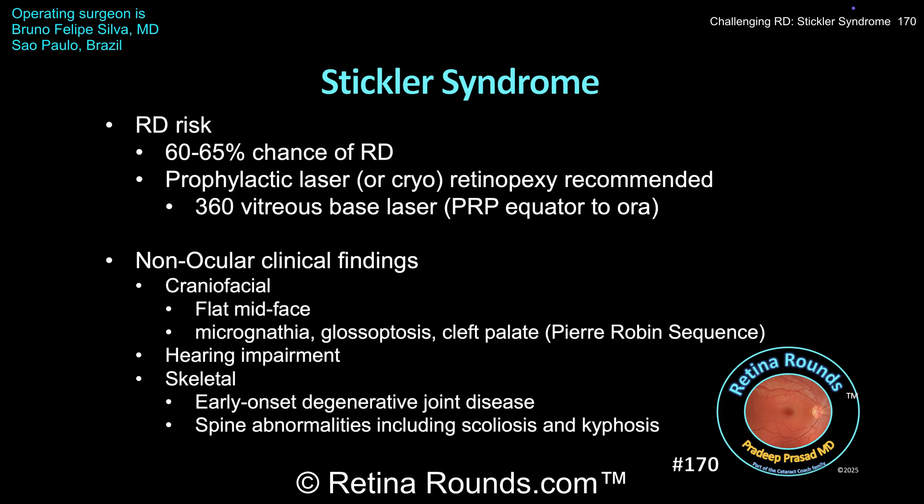Non-ocular findings in Stickler syndrome include craniofacial abnormalities, which can include a flattened midface, micrognathia (an underdeveloped mandible), glossoptosis (a posteriorly positioned tongue that can sometimes result in airway obstruction), and cleft palate — all three of the latter findings constituting the Pierre-Robin sequence. Hearing impairment is seen in all types of Stickler syndrome that affect the eyes, ranging from mild to severe. Skeletal abnormalities include early-onset degenerative joint disease and spine abnormalities like scoliosis and kyphosis, sometimes associated with low back pain.